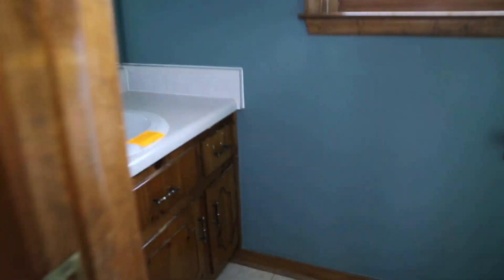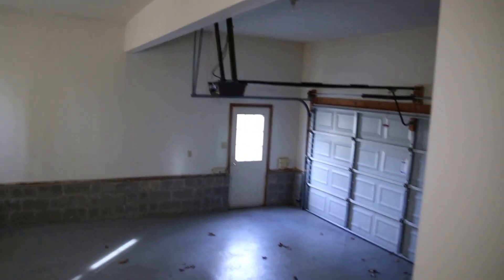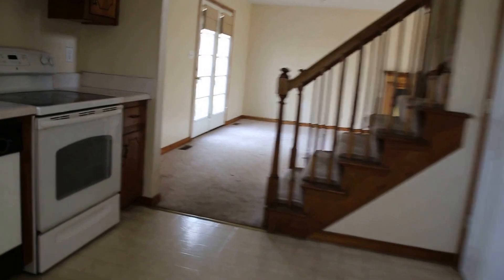Here we have our mudroom with washer/dryer hookups right there, and then our half bath and our winterized toilet. And of course our two-car garage — plenty of space for two cars, also a pedestrian door and we have an opener as well. It's a really nice functional floor plan in this home.